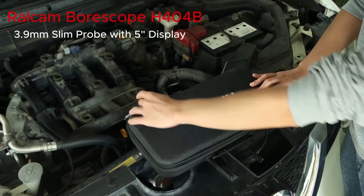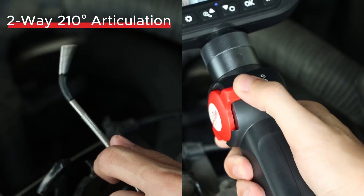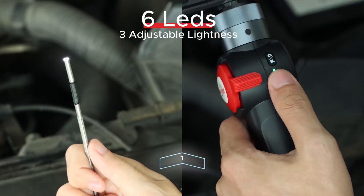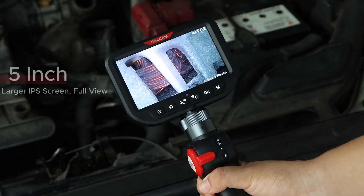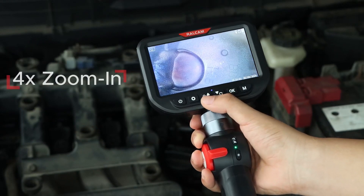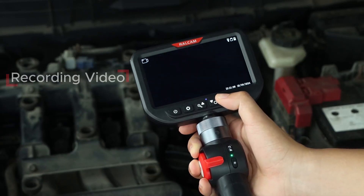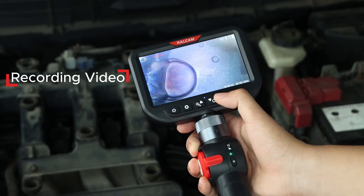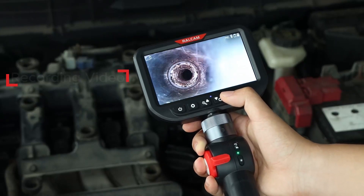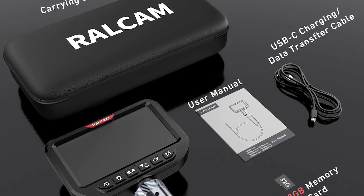And now, claiming the prestigious number one position on our list is the ultimate instrument for precision inspections: the RALCAM 3.9mm 2-Way Articulating Borescope. This is the borescope you graduate to when your work demands accessing the absolute tightest, most restrictive spaces that other, larger probes simply cannot reach. Its defining characteristic is the incredibly ultra-slim 3.9mm camera probe — a true engineering marvel that allows you to slip effortlessly into narrow pipes, small engine ports, and confined mechanical areas that were previously off-limits. This is the tool for the most demanding automotive, aviation, and precision engineering applications.